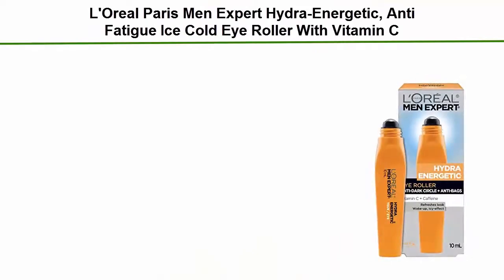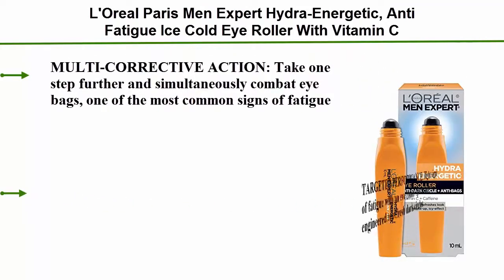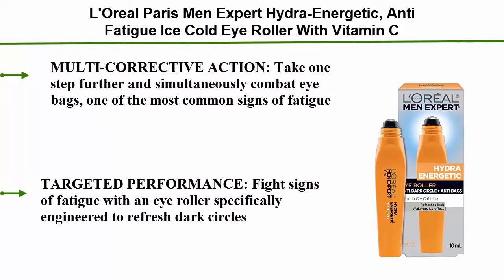L'Oreal Paris Men Expert Hydrate Energy Energetic Anti-Fatigue Ice Cold Eye Roller with Vitamin C. Multi-Corrective Action — take one step further and simultaneously combat eye bags, one of the most common signs of fatigue. Targeted performance: fight signs of fatigue with an eye roller specifically engineered to refresh dark circles.